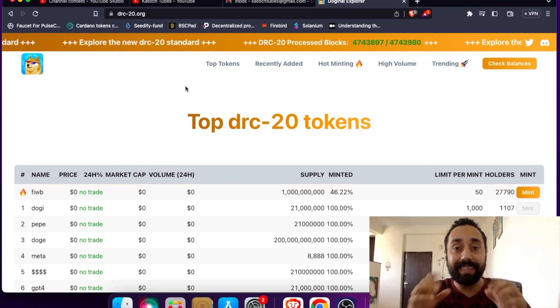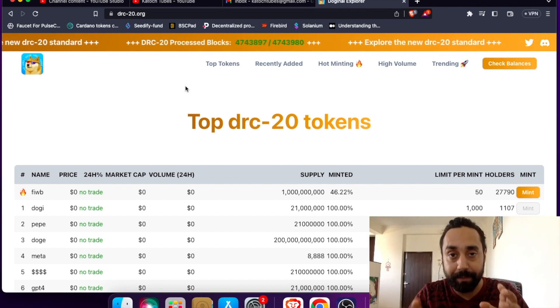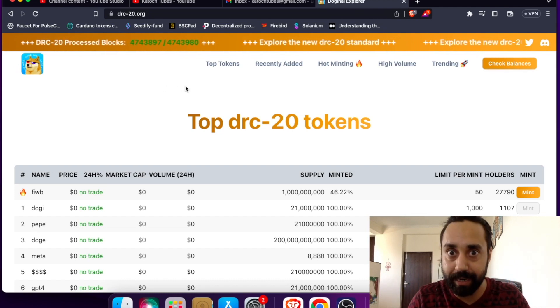So what is this video about? This video will tell you, after minting, how you can check the balance of the token which you have mined — will that be credited in your wallet or not? That clarity is needed and in this video I'm going to give you that clarity.